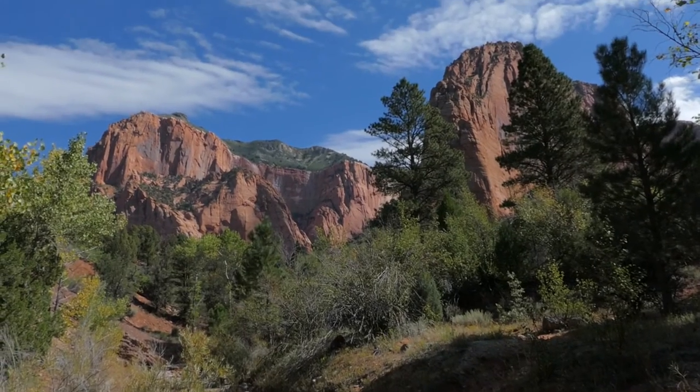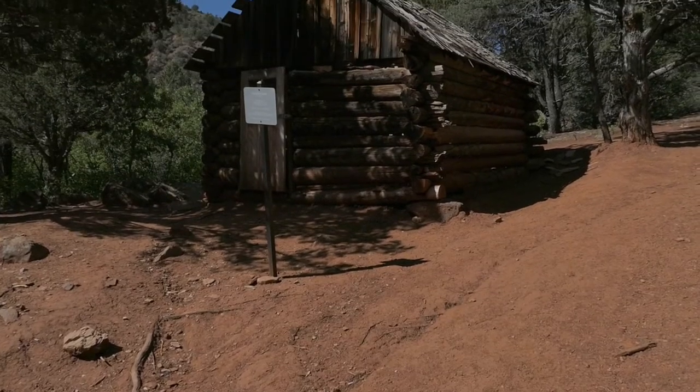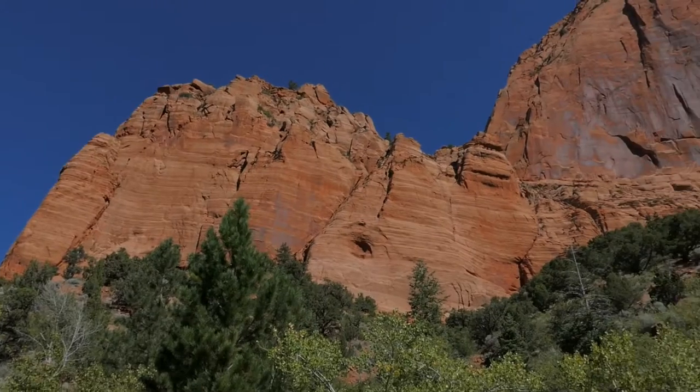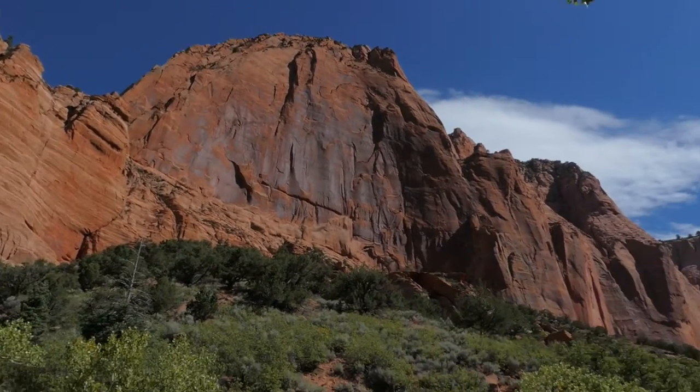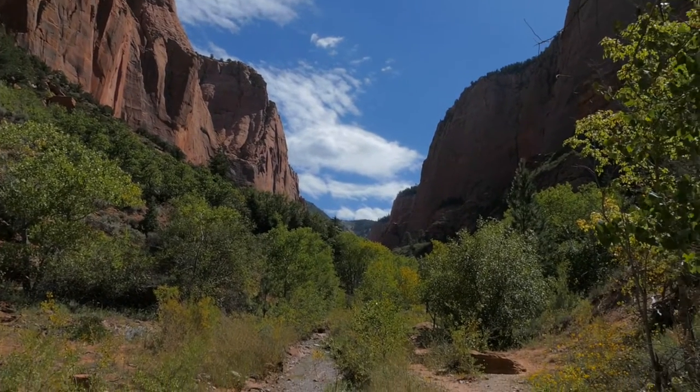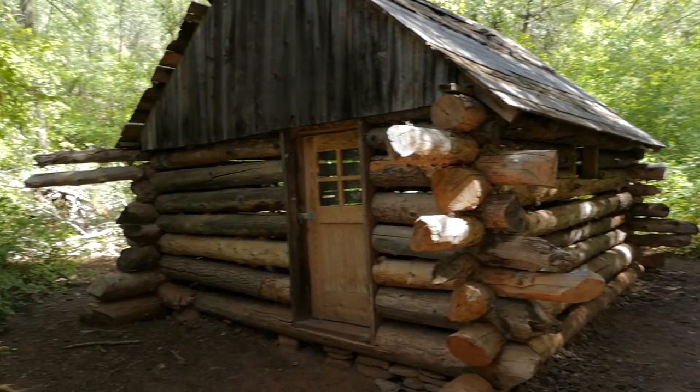You come to an old cabin, which is kind of fun — it's just neat to see some of the old history associated with the national parks, recognizing that it wasn't always public land before it became a national park. Then you go to a second one.